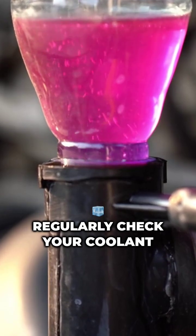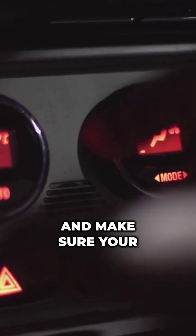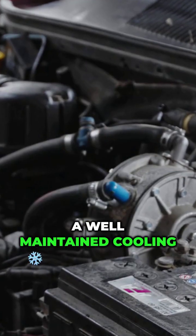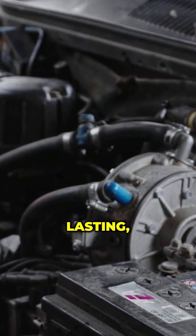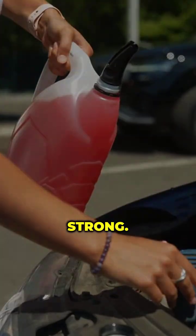Regularly check your coolant levels, flush your system when needed, inspect your radiator for leaks, and make sure your thermostat is working properly. A well-maintained cooling system means a longer-lasting, better-performing engine. Keep it cool, and keep your car running strong.